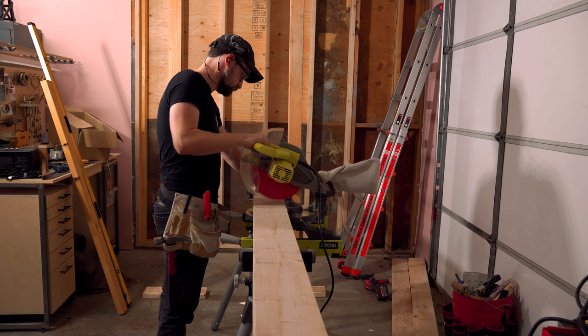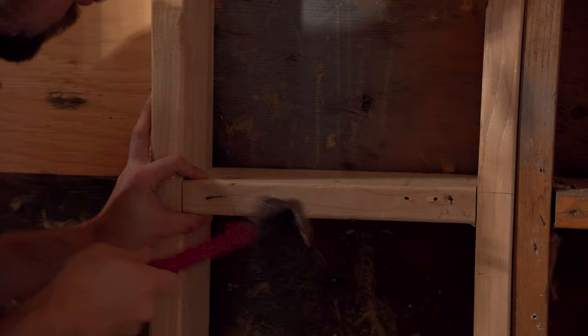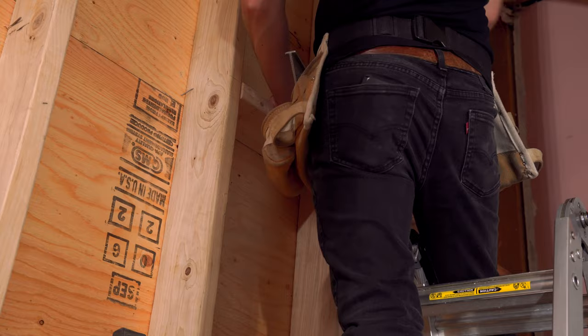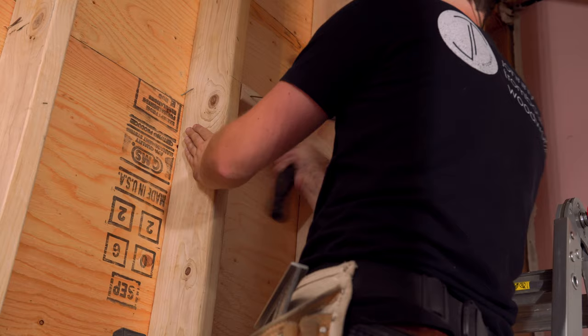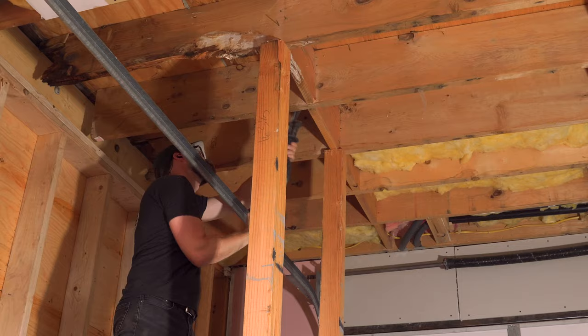I also noticed I hadn't reinstalled the blocking. I had a lot of material I didn't want to waste, so I cut it down and toenailed in some blocking. This is a code requirement — it prevents fires from running inside your wall, and it also covers up the edges of the sheathing I put outside. I also had to remove some of the blocking in the ceiling to get access to sister the joists.